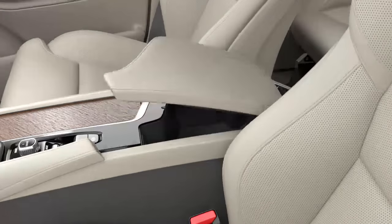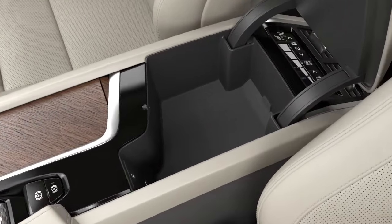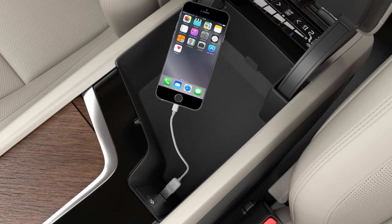Then connect your iPhone to your vehicle using a USB cable. The vehicle's USB port is located in the center console.